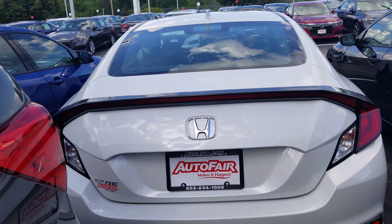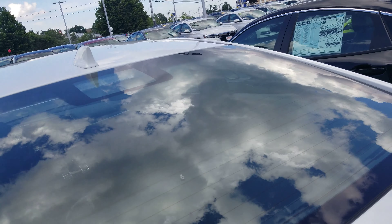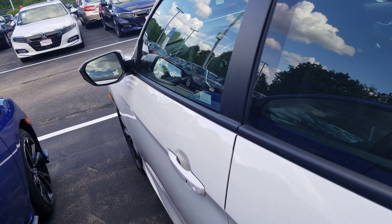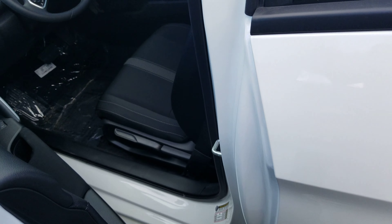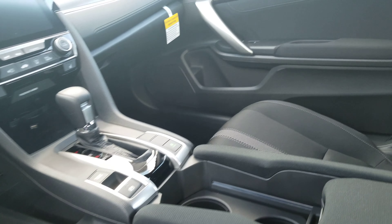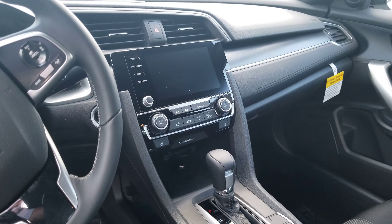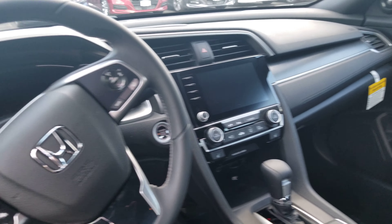Take a look at it from the back — it has the backup camera right here. On the door handle you have keyless entry, so it will automatically unlock for you. Take a look at the inside: two-tone seats, a nice large touchscreen audio right there.